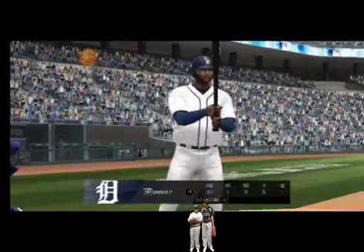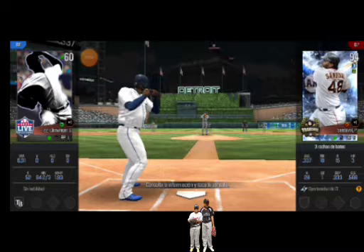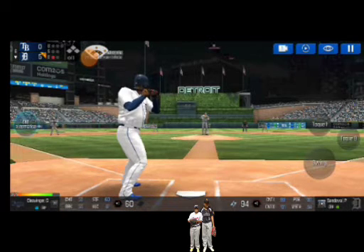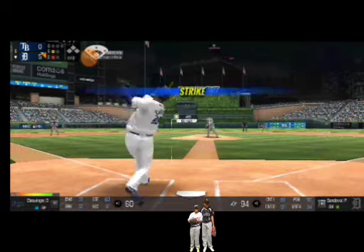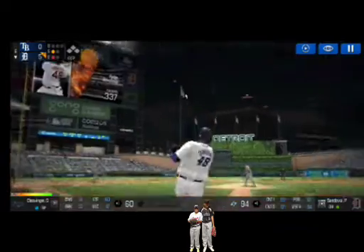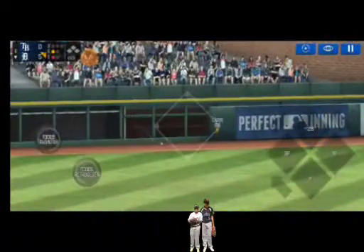He's standing back in the batter's box. Here's the wind-up and the pitch. He couldn't hold up on that swing. Strike one. Here's the wind-up and the pitch. He walloped that pitch. He pounded that one right into the gap.